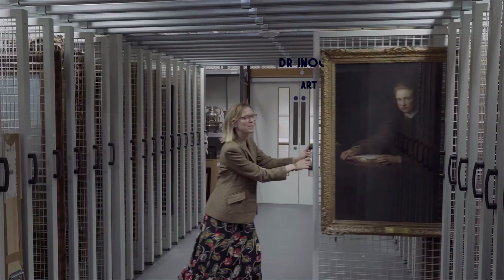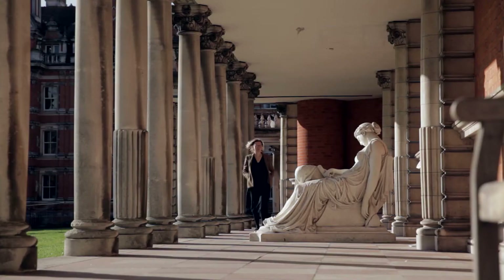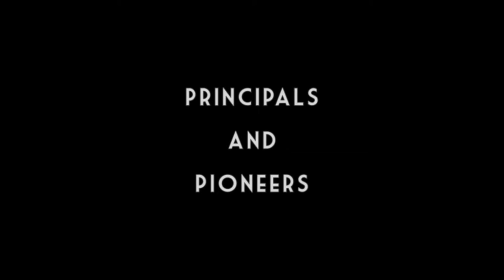Hello, I'm Dr. Imogen Tedbury and I'm an art historian. I've been researching Royal Holloway's portraits of our first women academics, the early principals who were pioneers in women's education.